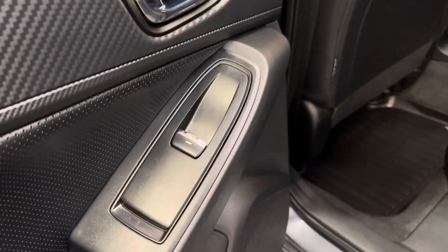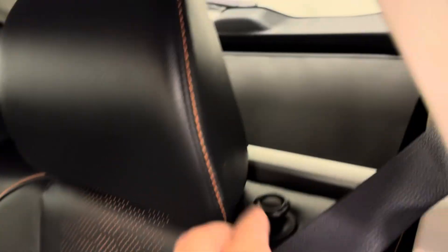Moving on to our rear passenger features. Power windows. We have a full bench seat with a 60-40 split, just in case you need some more cargo space.